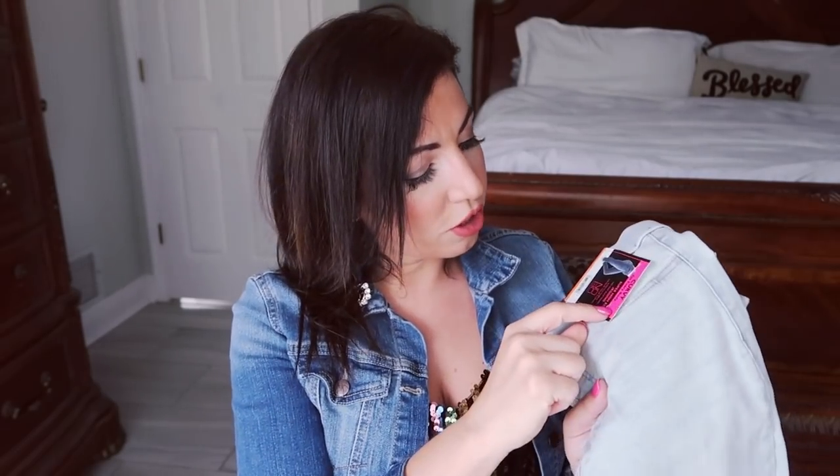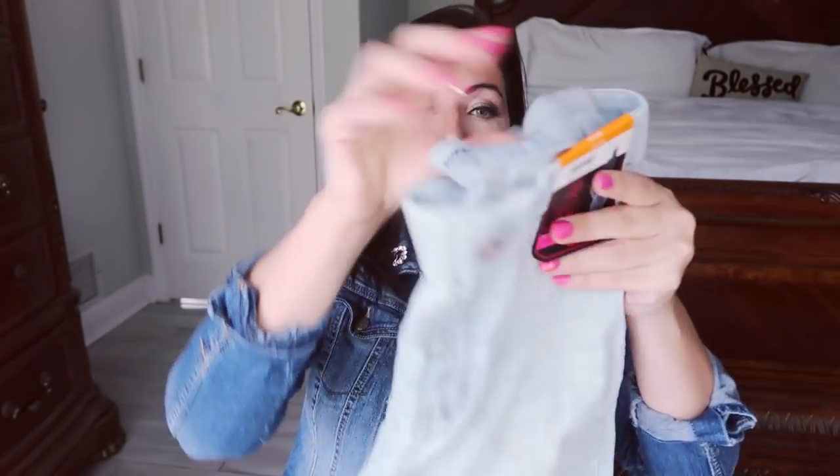So I'm going to start off with the pants. I really don't feel like I shop enough there for their pants. I'm usually drawn to the tops, but I'm really, really impressed with the pants that I got. I wanted to try some new things, like new styles. So the first pair that I got are these super high jeggings. They say curvy for everybody. They were $12.88.